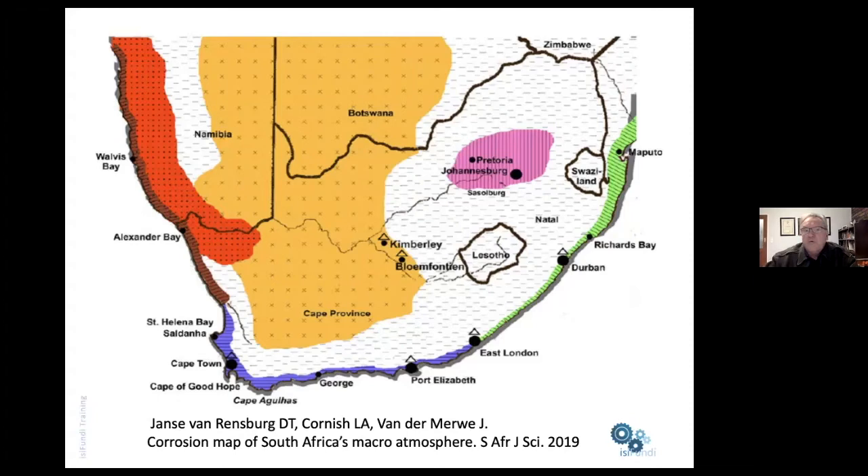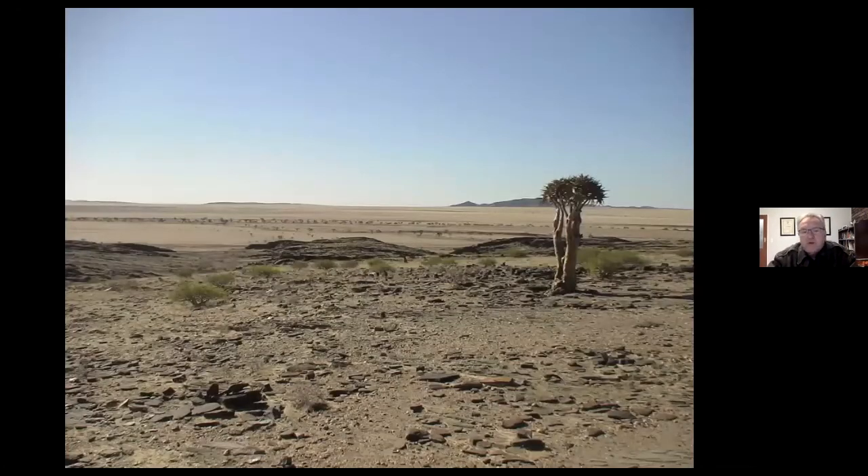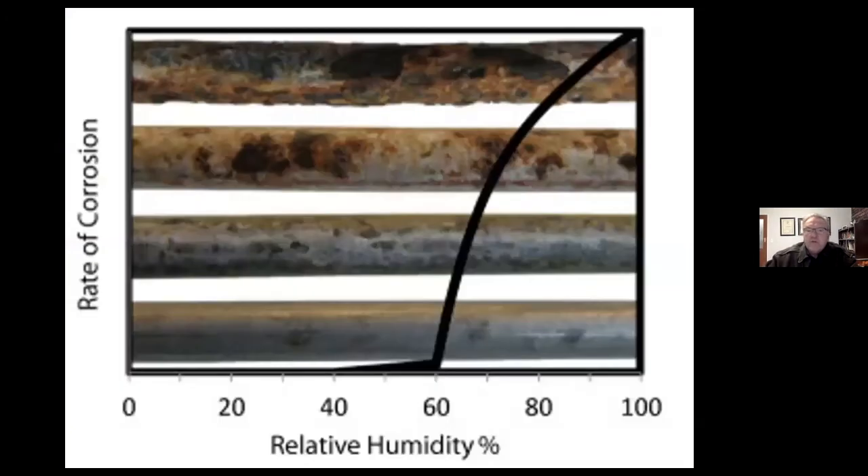We have in South Africa a very excellent publication done by Darrell Janse von Rendsburg as part of her thesis, where she took an original corrosion map developed by the CSIR and expanded and updated it. It defines the overall corrosion conditions expected in various parts of the country, and similar maps exist for many parts of the world. This is a really good first stop to decide what sort of environment you have to deal with when selecting a coating system. We need to remember though that even in arid conditions we have challenges — some coatings would literally shrivel up and die because they are not resistant to the effects of ultraviolet light.